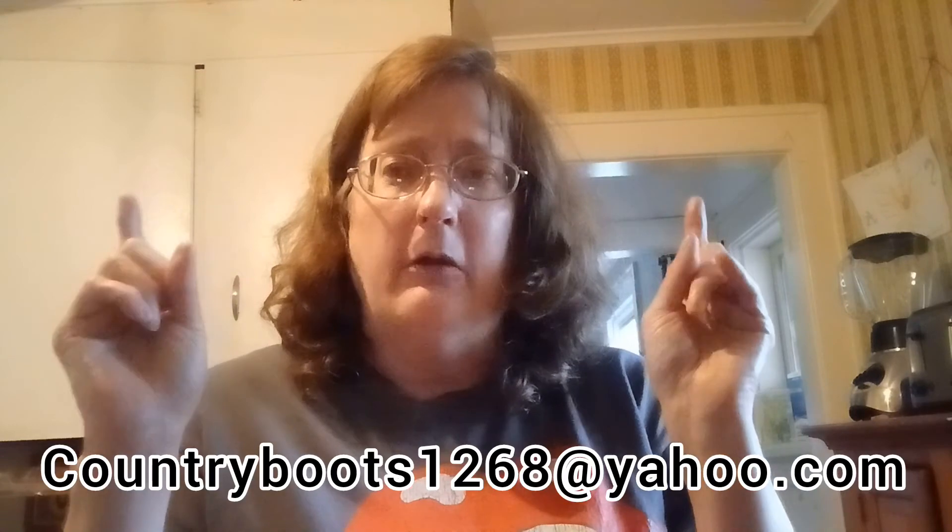We're giving away gift cards every hundred subscribers — now including Amazon, eBay, and Walmart, or Dollar Tree if you prefer. We're also doing it through email where available, so you can get them faster. Every hundred subscribers, you must be subscribed and a US resident. If you've won and don't respond within two days, you'll be disqualified, and you have to wait 60 days to qualify again. My email is countryboots1268 at yahoo.com — also listed in the description along with giveaways, playlists, and social sites.